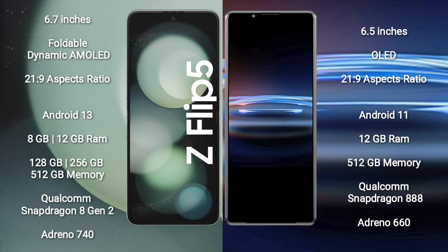Samsung Galaxy Z Flip 5 comes with 8GB or 12GB RAM and 128GB, 256GB, or 512GB internal storage, with a Qualcomm Snapdragon 8 Gen 2 processor and Adreno 740 GPU. Sony Xperia Pro 1 comes with 12GB RAM and 256GB internal storage, with a Qualcomm Snapdragon 888 processor and Adreno 660 GPU.